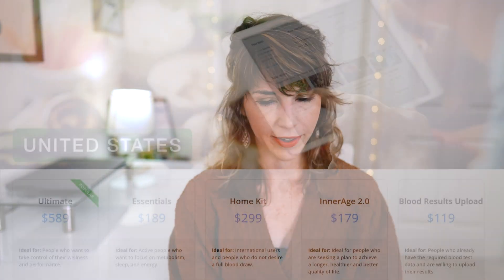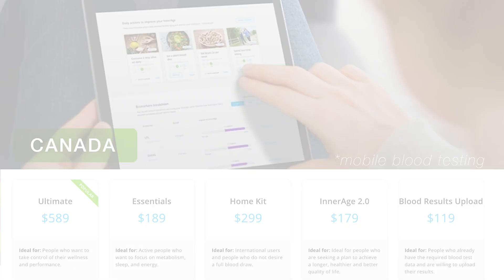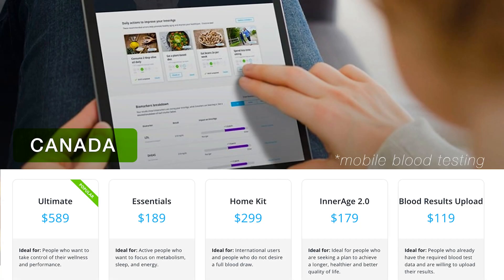The platform isn't perfect — there are definitely some limitations, starting with international testing. If you live in the continental US (not including Hawaii), you can access all tests and get your blood drawn through Quest or a mobile blood draw. Here on the Big Island, I could only opt in for a mobile blood draw. In Canada, all provinces except Ontario require the mobile blood draw option for tests that require lab work.